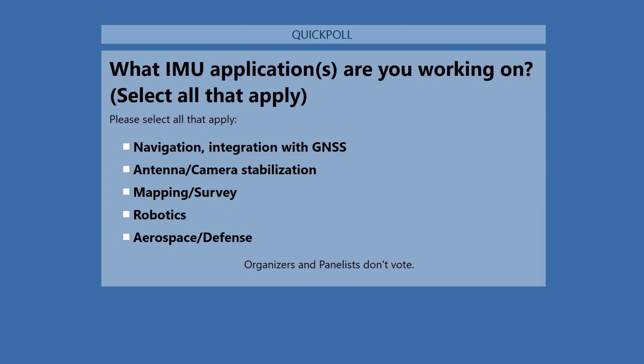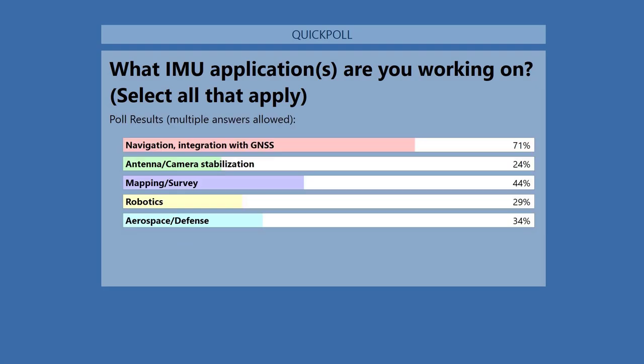The first poll asks: what IMU application or applications are you working on? Select all that apply. Results coming in: 71% navigation and integration with GNSS, 24% antenna and camera stabilization, 44% mapping and survey, 29% robotics, and 34% aerospace defense.